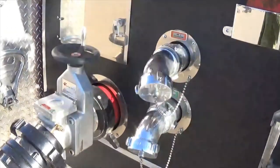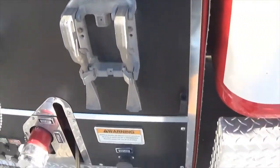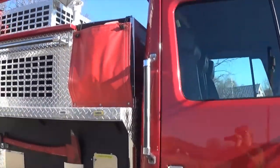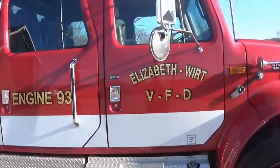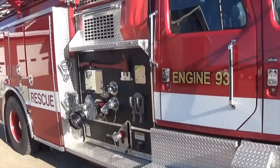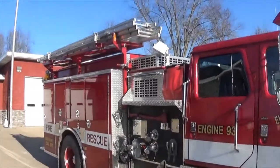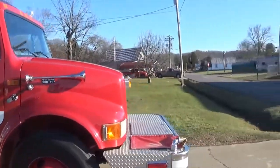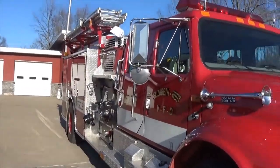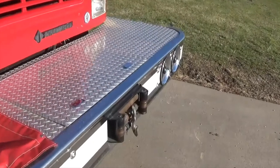Here we just have an intake and some outlets, some discharges, and a couple of spanners right there. That pretty much sums it up — you've got two cross lays on each side. We use this truck a decent amount for fires, like I said, in the trailer parks or what we call the valley, which is a common structure fire location — some abandoned and rundown structures in the county. We usually roll this truck for our events down there, and it's nice and reliable.